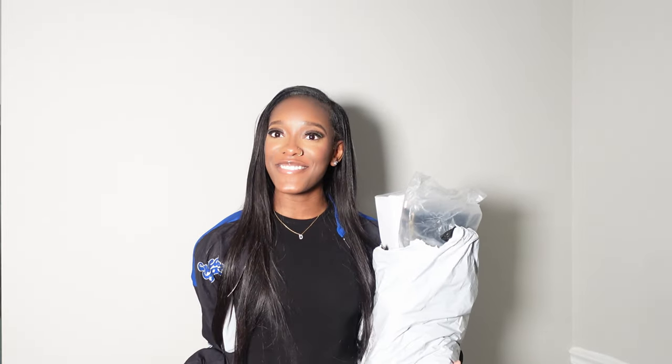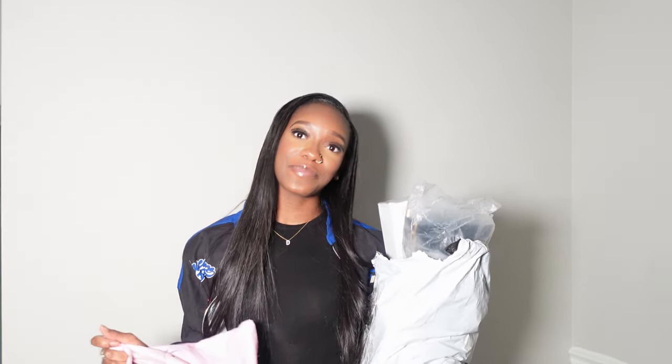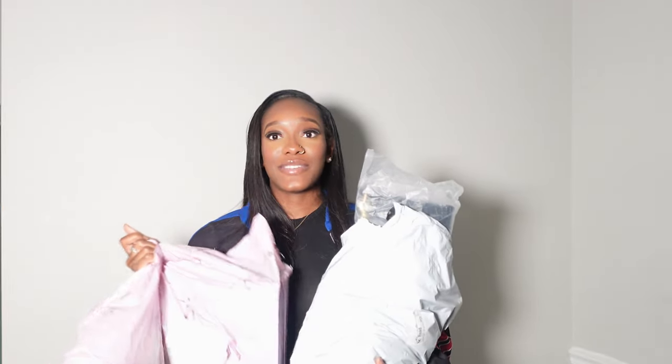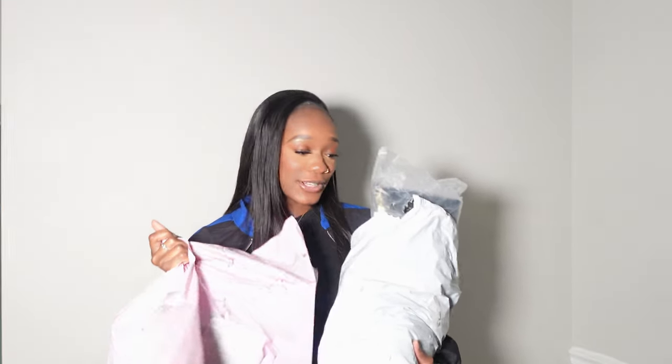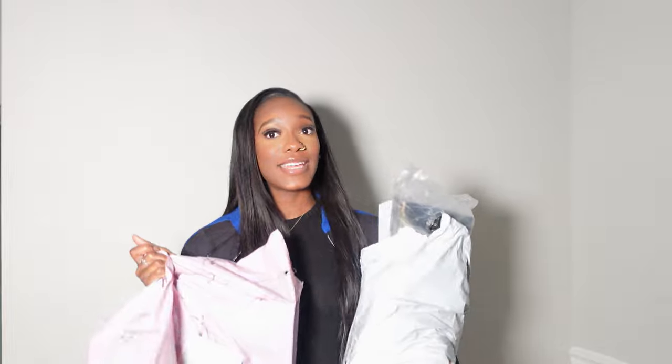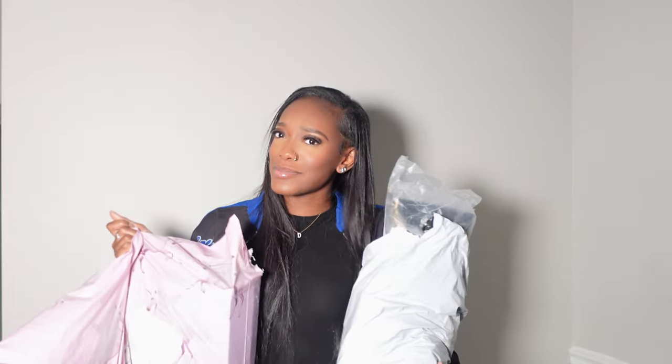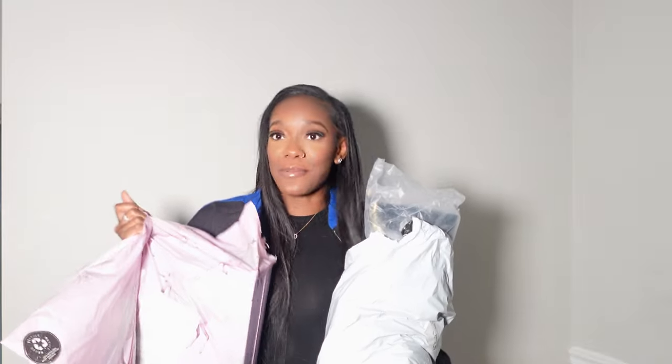Hey y'all, welcome back to another video — it's your girl Dalen Alexis! If you are a returning subscriber, hey girl hey, and if you are new here make sure you hit that subscribe button. We got some stuff right here — some pretty little things, some SHEIN stuff — and we're going on vacation soon, so you get the vibes. Let's jump right into the video.